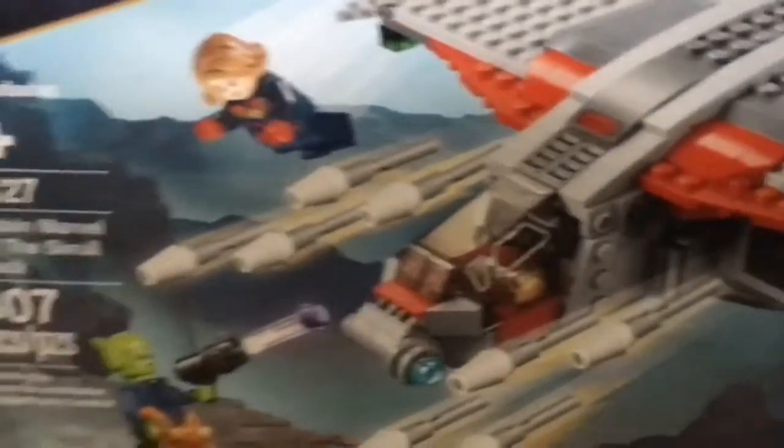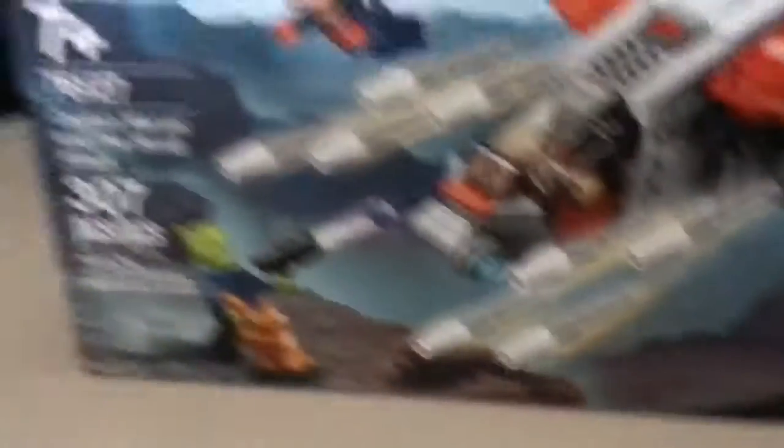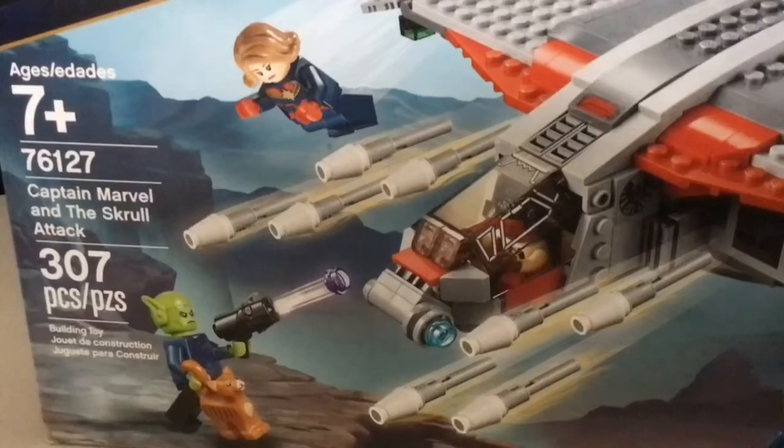Let's go build this Lego set. I also forgot that it says Avengers. So right here we've got Captain Marvel ready to attack — what's his name? Talos. And then Talos is ready to attack the ship.